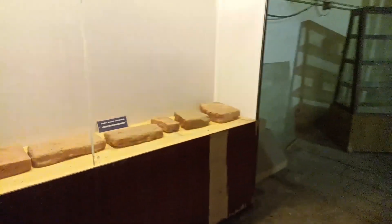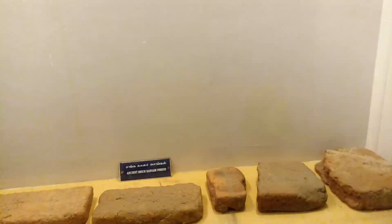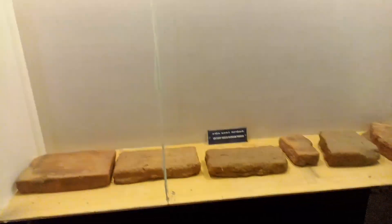There are some bricks in this place. This one is 2000 years old — from different places, identical district.